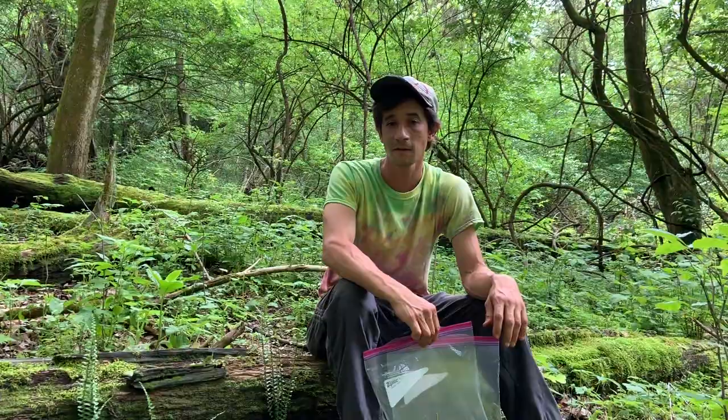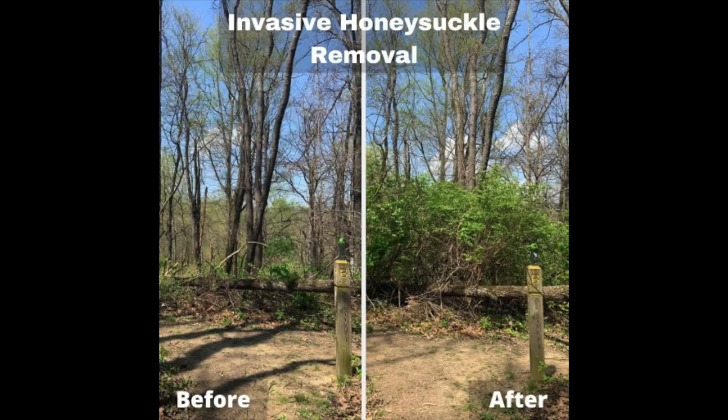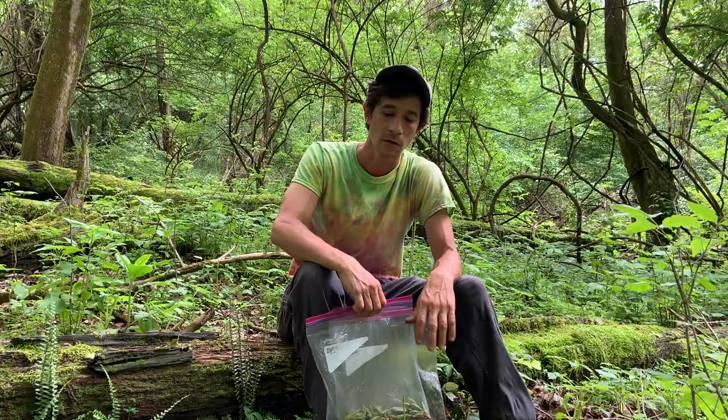Hey there, Greg again here with Sam. As you can see, we're in a patch surrounded by honeysuckle, but this area is cleared. Sam and I spent about a day clearing this little area last year of honeysuckle, putting all the sticks to the ground, and as a consequence they've really been eaten up by the fungus in the soil.